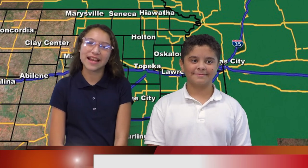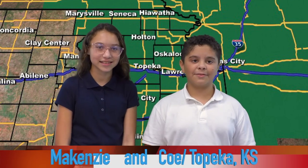Hello, I'll be your meteorologist for today. Here's the weather from Topeka, Kansas.